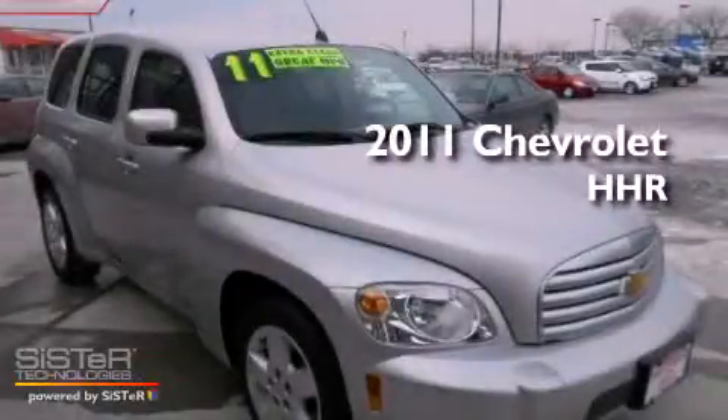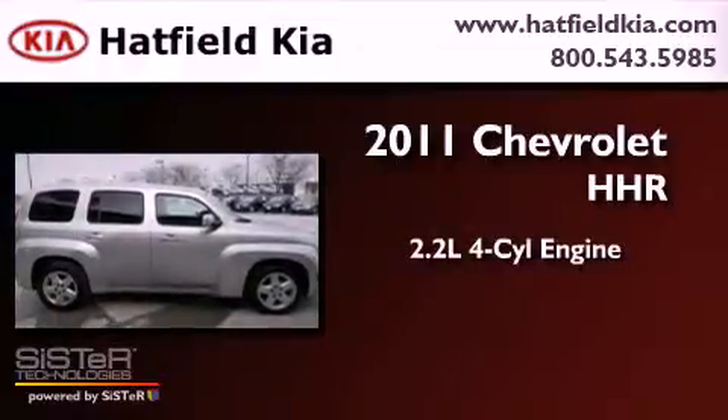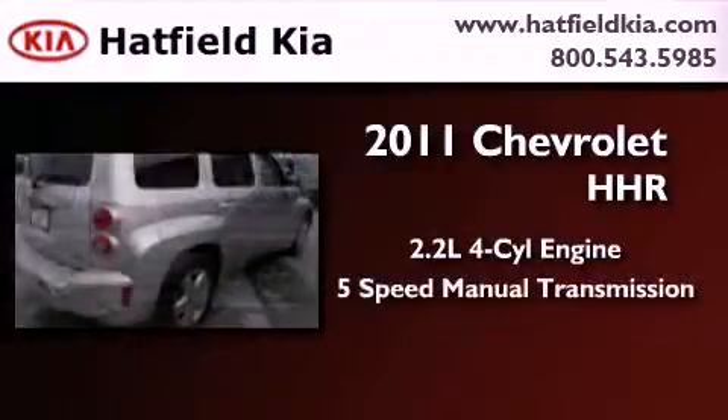This is a 2011 Chevrolet HHR. It has a 2.2-liter four-cylinder engine and a five-speed manual transmission.